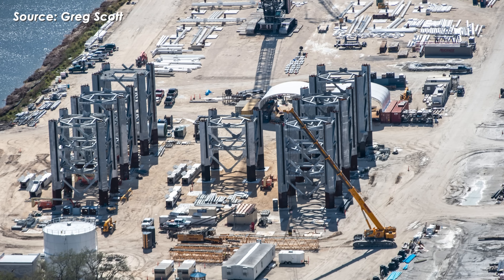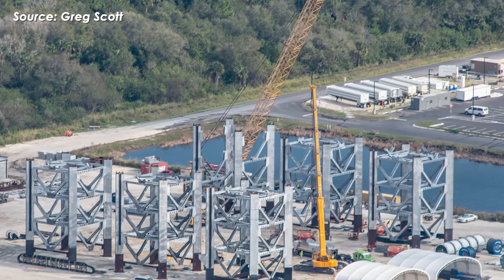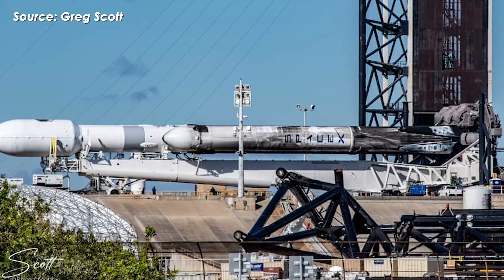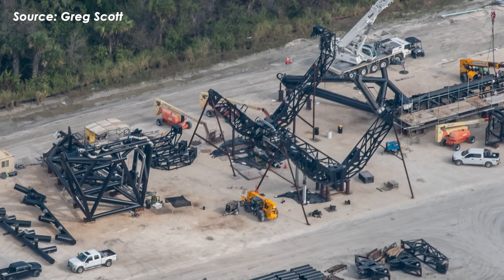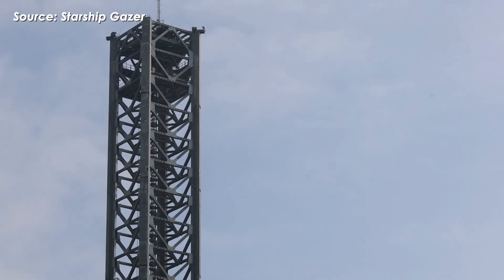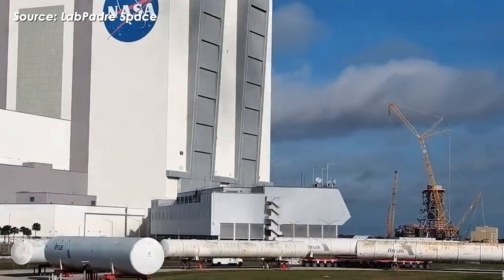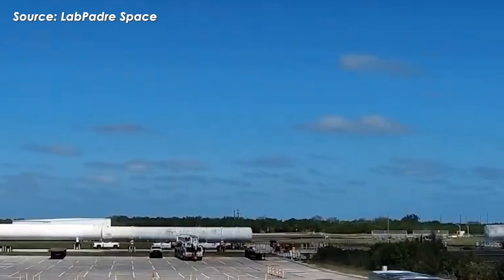SpaceX began dismantling the legs of the OLM at the LC 39A Starship launch pad back in March last year. They took it apart piece by piece, and by April 3rd the final leg was fully removed. SpaceX hasn't officially stated why, but the most likely reason is a redesign incorporating lessons learned from Starbase in Texas. Meanwhile, the major work still ahead includes installing all the tanks and plumbing systems needed to store and load supercooled propellants into the rocket.